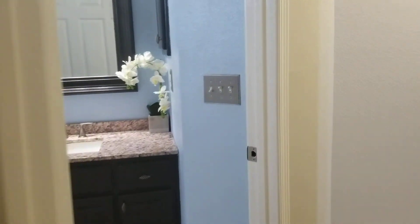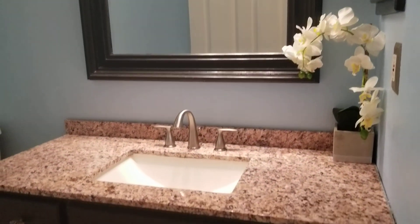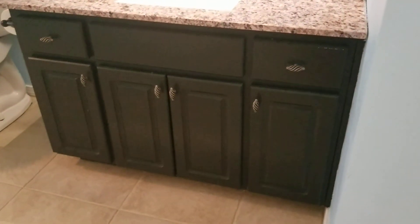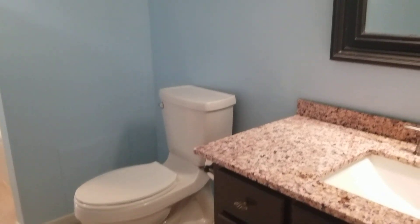Into the second bath — there's a granite vanity and it looks like they painted the cabinetry to update it a bit. There's a new toilet and new light fixtures in here as well, though they're kind of hard to see with the glare. Back over here there's a shower-tub combo with fiberglass inserts in this bathroom.